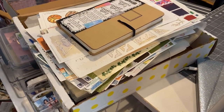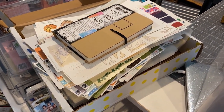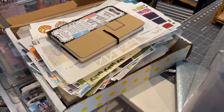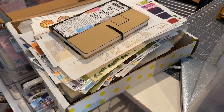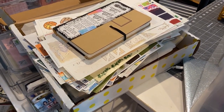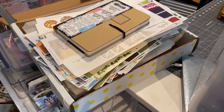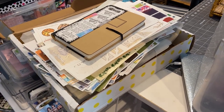Now look at what I purged — holy cow, this whole box! I had stuff from when the kids were little, like baby stuff. I'm like, I don't even have any babies. I could use it for my dogs, but come on. So I just picked up everything, said I'm not going to use this, and it's going into this bin to be donated.